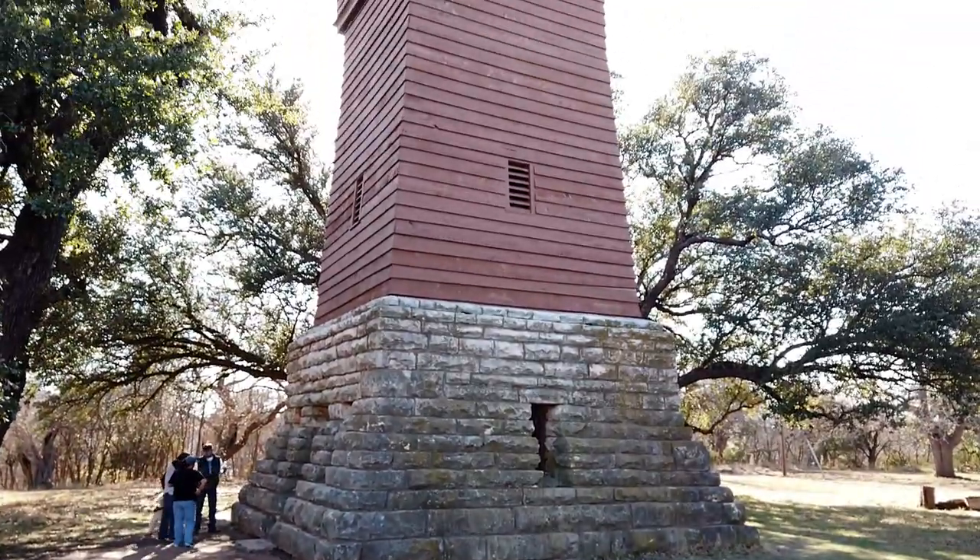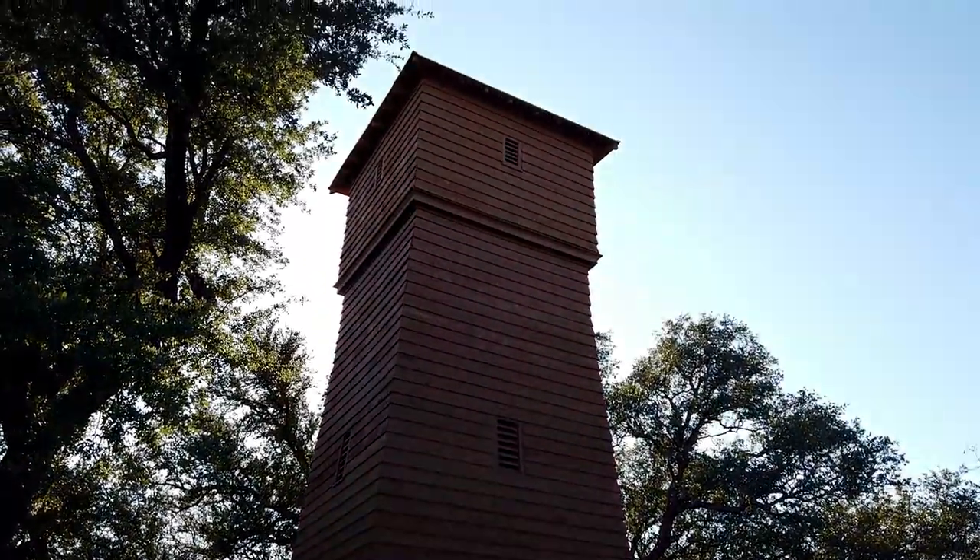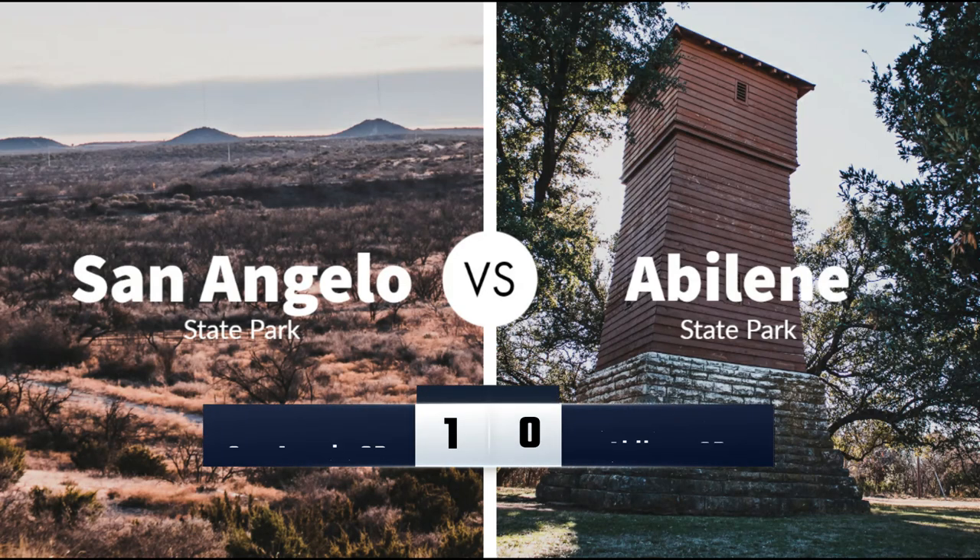San Angelo wins this round on cost alone. But next, we discuss fun things to do at each park.